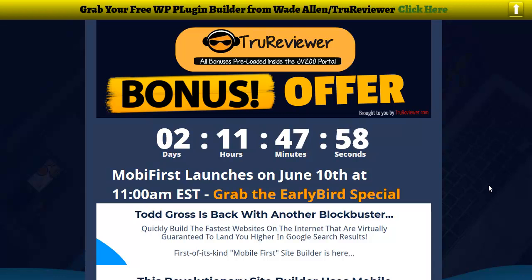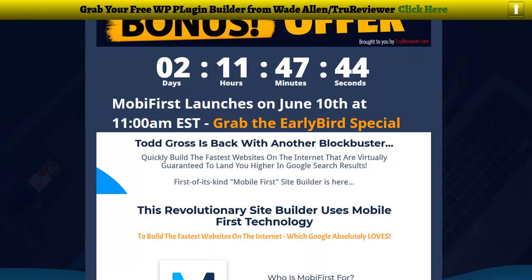Hey everybody, it's Wade from TrueReviewer.com. This is going to be one big major launch — it's going to be June 10th at 11 a.m. You'll be hearing about it because it's Todd Gross. He's like the industry spokesperson — he does a lot of the videos for the marketers. He's very well known, and there's going to be a lot of big hitters pumping this thing out.